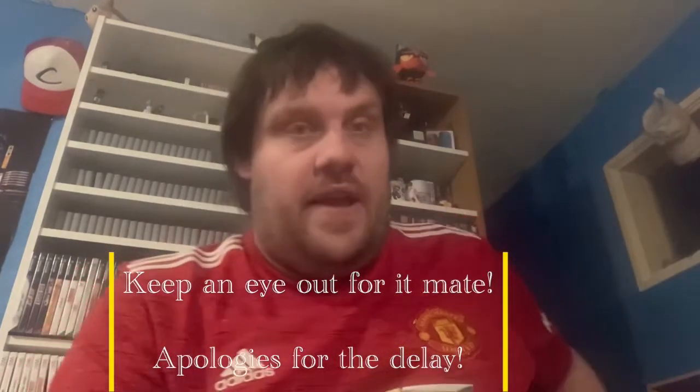That was only part of the package from the Retro Bear - there's another thing he sent me but I'm going to hold that off for now. I'll be recording a video with it soon and I'll go into more details about what he sent me and what's happening with it at that point.